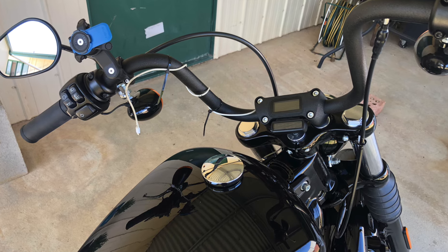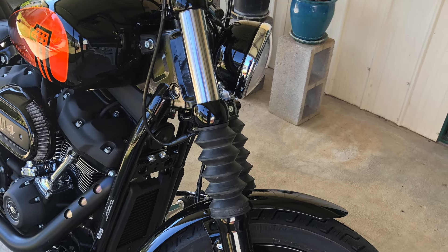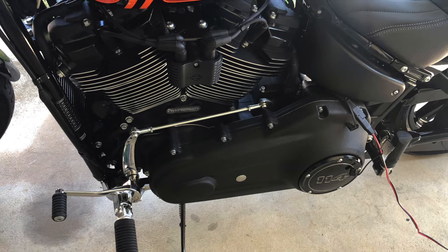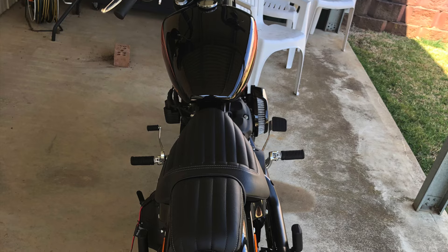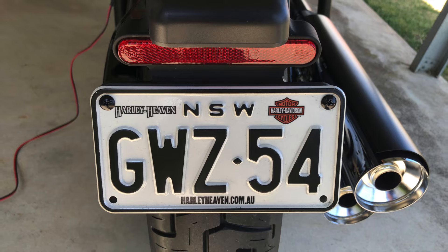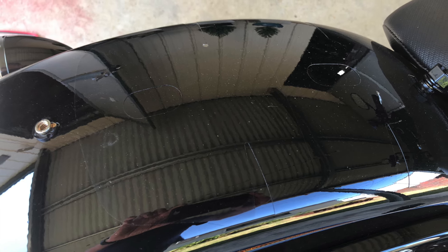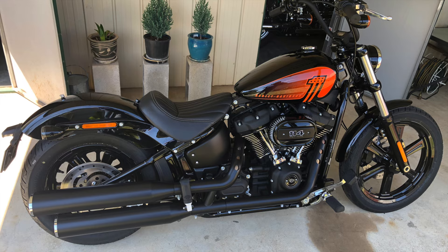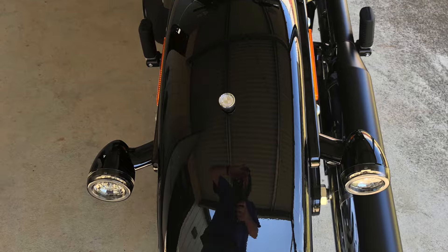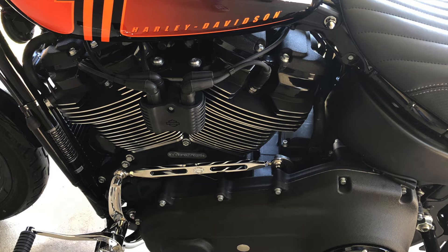Those rubber fork covers you can see on the front forks were the first things to go — I grabbed my Stanley knife and cut those off. I also changed the control arm for the gear shift. The rear passenger seat came off too. It had clear tape underneath so the seat didn't scratch the paint. I took off the passenger pegs as well, since I ride solo.